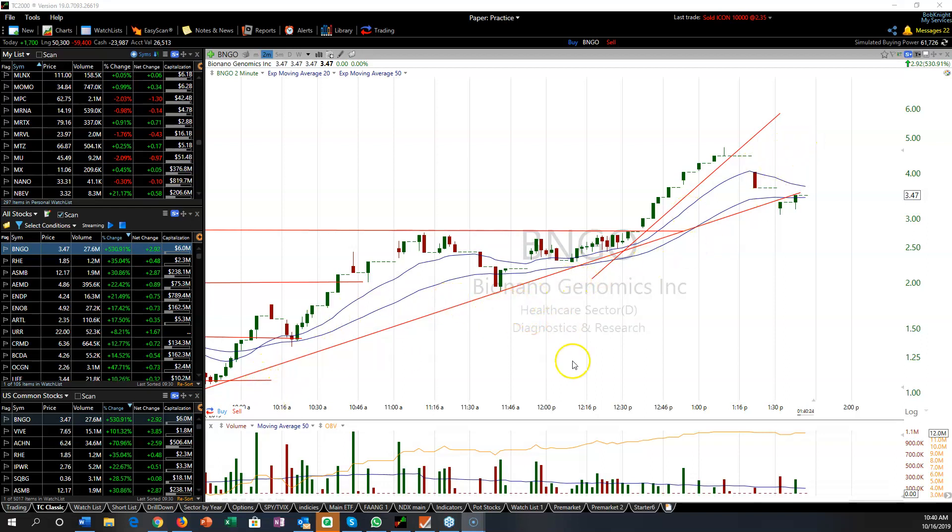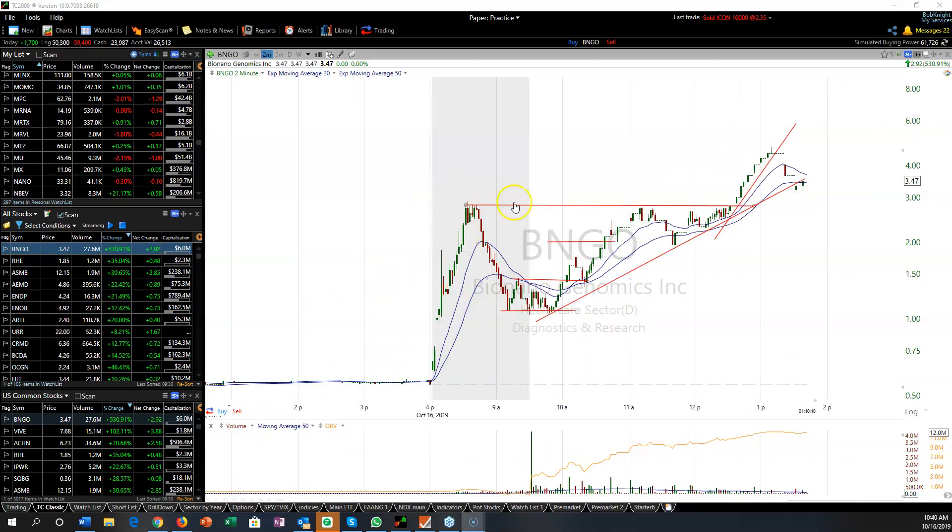So this is the trade we did just now — BNGO. In a literal sense, because the amount of time I was in the trade when it was trading was very little, but the amount of time I was in it when it was halted was quite a while. We could see that the stock was coming up to this resistance level, the pre-market high, after consolidating in here and then in this rising wedge or rising triangle.